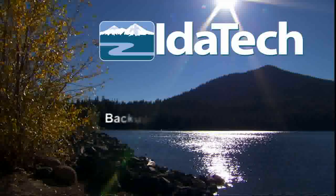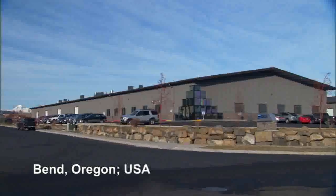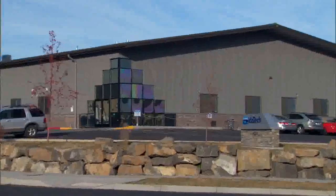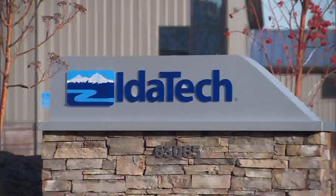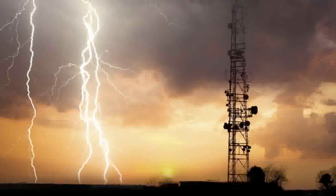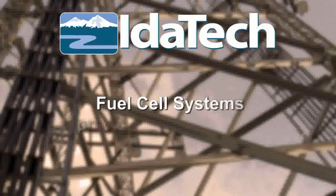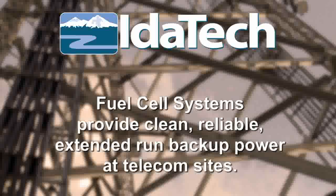IDATEC Backup Power Fuel Cell Systems. IDATEC is a worldwide leader in environmentally friendly, reliable fuel cell systems. IDATEC's fuel cell systems provide clean, reliable, extended-run backup power at telecom sites.